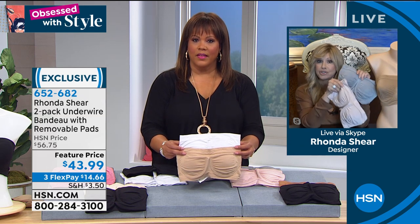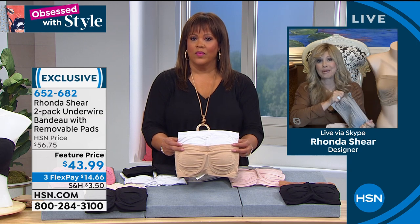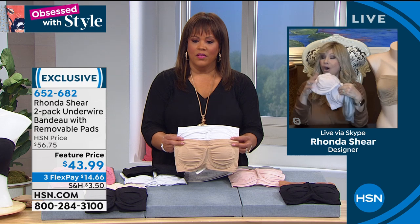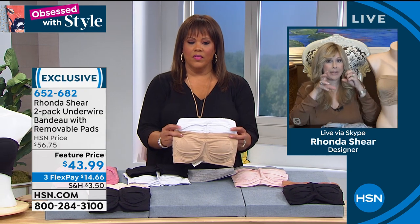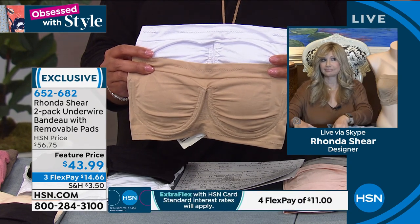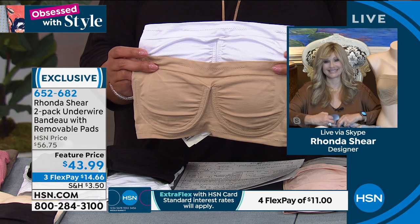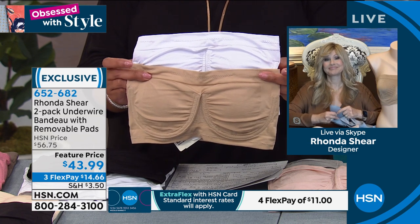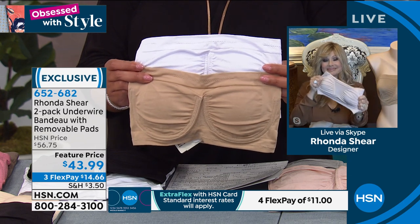We use the finest fabrics and the finest pads. I'm holding up the gray and the blush — all the colors are beautiful, and you're getting two. That white is going to stay optic white, that black is going to stay black, and all your colors are not going to fade, shrink, or peel. The white and the nude combination — we only have 70 left, so this is probably going to sell out by the end of the day. With 70 left and it being summertime, nude and white goes with absolutely everything.